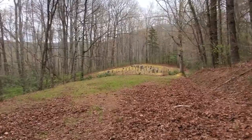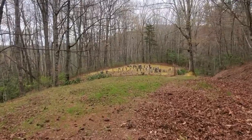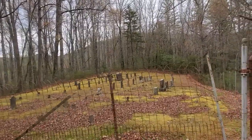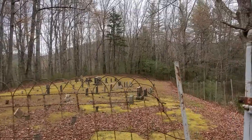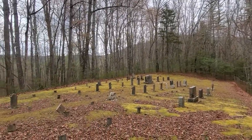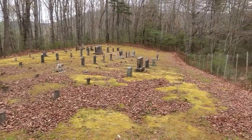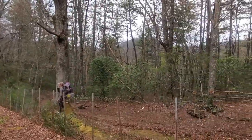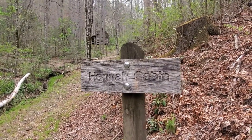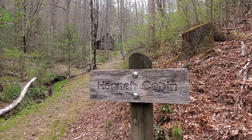It looks like we're coming up on Hannah Cemetery, coming to the end of the Long Bunk Trail. Gosh, look how old some of those stones are. Just a little bit beyond the junction to the Little Cataloochee Trail is the Hannah Cabin. This is the family that settled here back in the 1800s. Of course, that was the cemetery of theirs that we just passed.